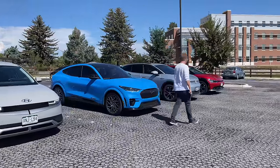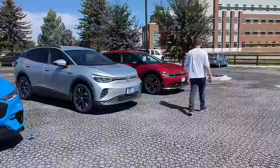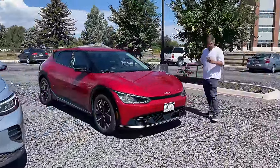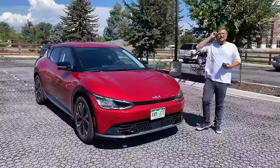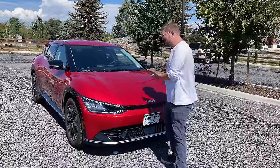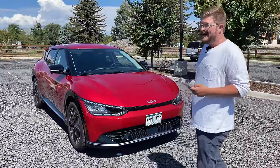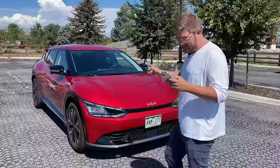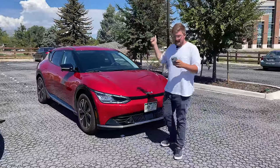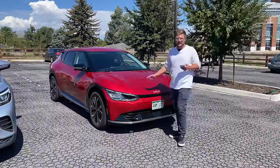Next cheapest is the EV6 — same situation: a standard range rear-wheel drive 58-kilowatt-hour version starts just a couple hundred dollars more than the Ioniq 5. Kia used to be seen as inferior to Hyundai, but not anymore — it's really the sporty one versus the everyday one. Personally, I think for the money the Ioniq 5 is probably the way to go. The EV6 Light starts at $41,000, the big battery rear-wheel drive at $47,000, and the cheapest all-wheel drive at $51,400.